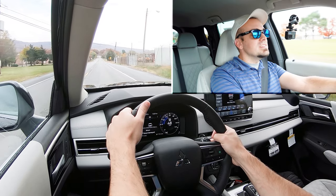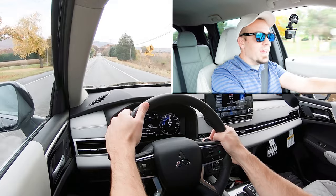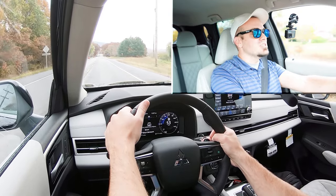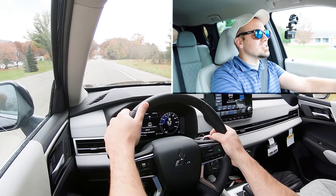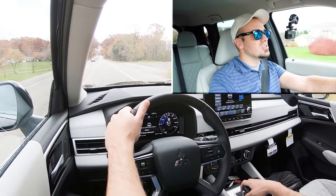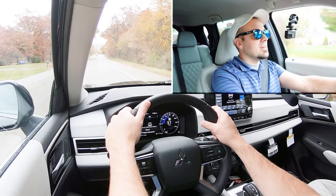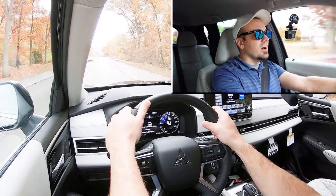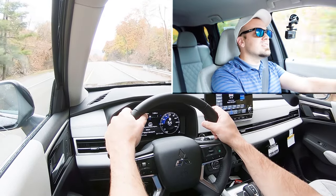It's a CVT so it's technically simulated shifting, but the paddle shifters are lightning quick. The digital gauge cluster is wonderful — everything that you pass is lit up in a royal blue, which is a really cool design. To exit manual shift mode, just slide the shifter back again. It's not the quickest thing in the world, but with 181 horsepower and a three-row SUV, that's kind of to be expected.